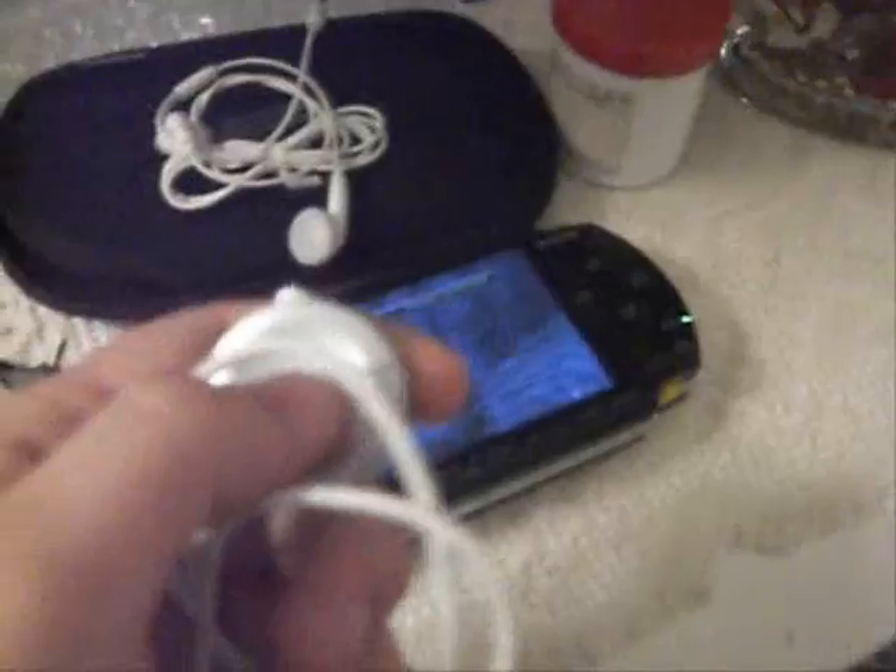Allora veniamo a noi: vi darò questa custodia, buona per portare in giro la PSP per non farla graffiare; poi le cuffie originali della PSP, della PlayStation — con le foto vi farò vedere che sono quelle originali — mai usate come vedete. Il telecomandino esterno per poter cambiare canzone quando volete ascoltare la musica o altre cose varie. In più vi darò il caricatore, chiaramente, e una presa per collegare direttamente la PSP al computer: è uscita a FireWire che va collegata qua dietro e poi va l'USB del computer.